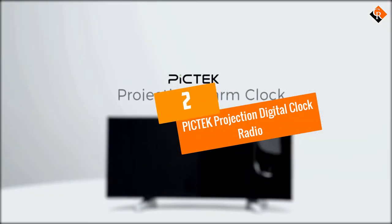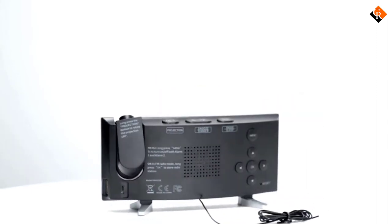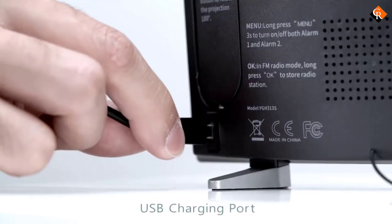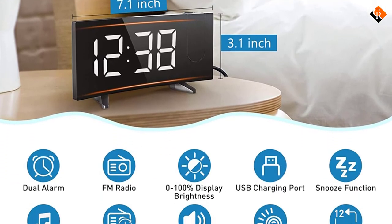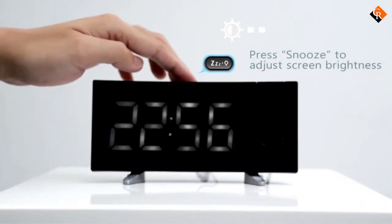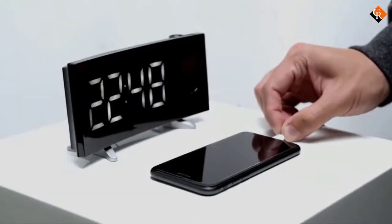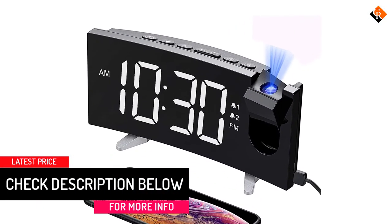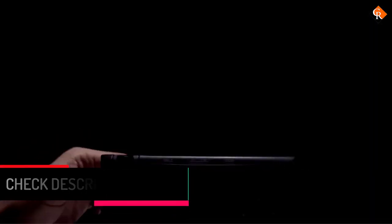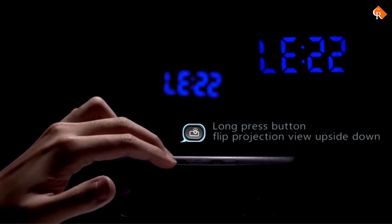At number 2, we have the PICTEK Projection Digital Clock Radio. This device is a projection alarm clock with 15 FM radio alarm clocks. It has a 5-inch large curved LED screen with 6 time brightness levels and a 180-degree swivel projector that projects clear time onto the ceiling or wall. The device has a dual alarm with a snooze button and a 33-inch antenna that ensures the best signal reception. It has a USB port to charge your electronic devices. This clock gives you a snooze time of 9 minutes and a sleep timer function that allows you to fall asleep to the radio within 90 minutes.